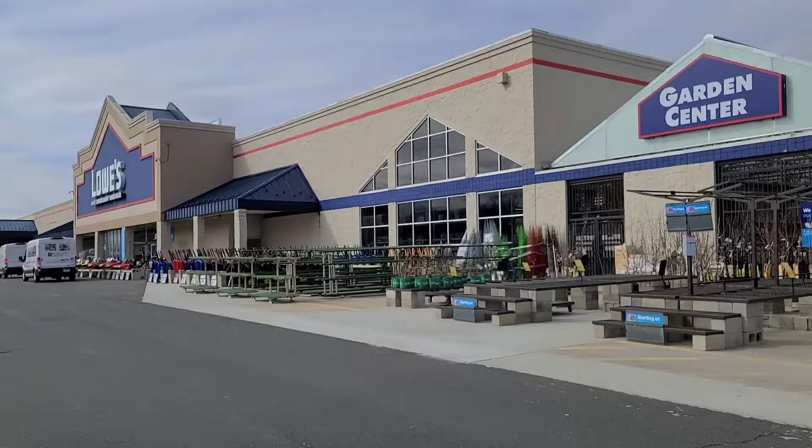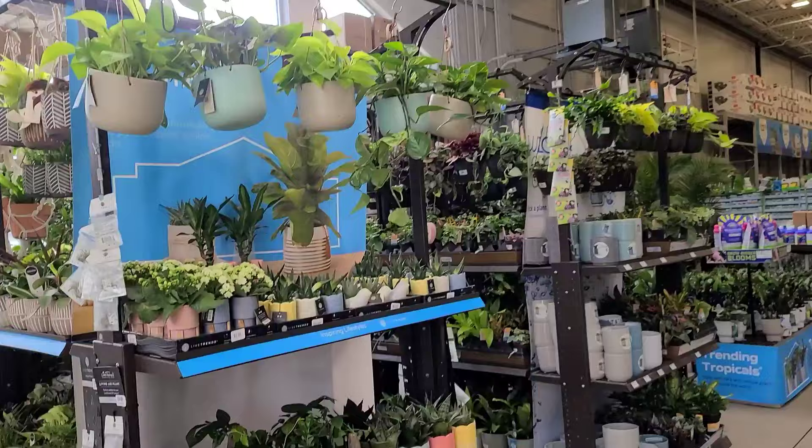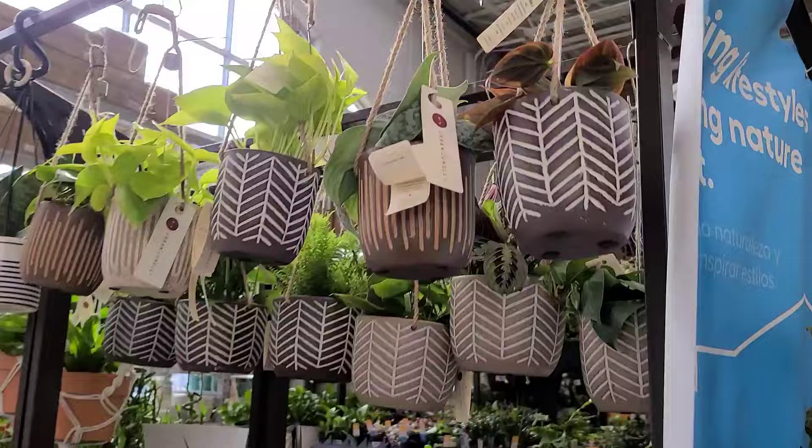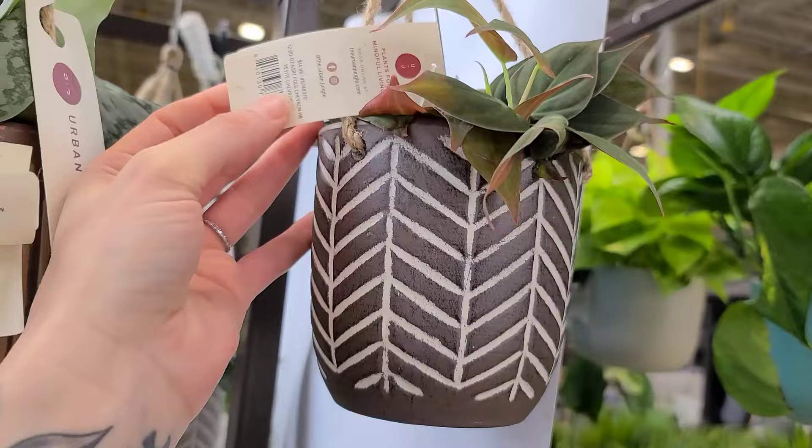It's nice that the garden centers are open and I don't have to walk all the way through and around. Okay fam, voiceover Jackie coming at you — we are at the Lowe's in Manchester, Connecticut. As soon as I walk in here I'm heading over to the left where I see some really cute hanging baskets from Urban Jungle. This is the Scindapsus exotica. This is the philodendron micans — lost a leaf, but nice to see. These are $14.98.